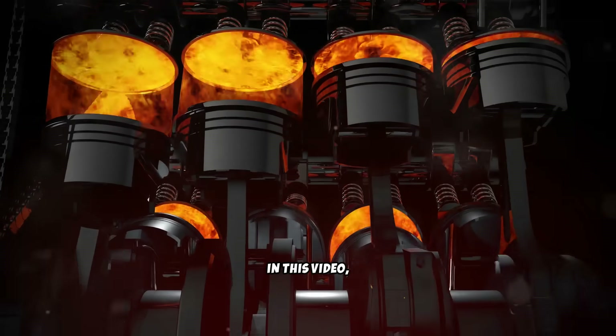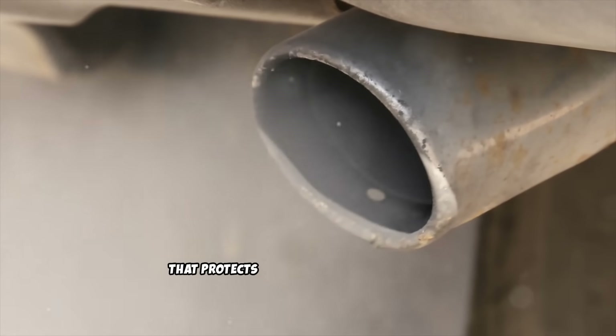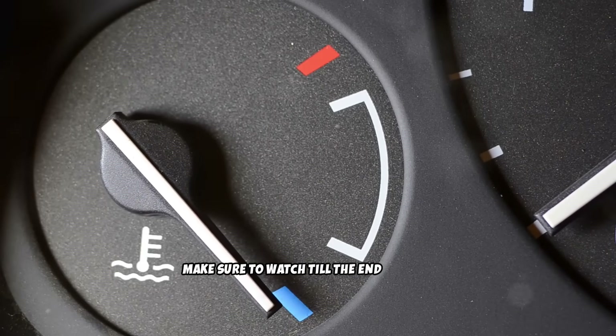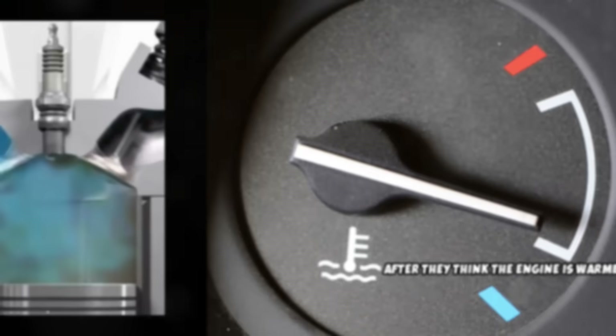In this video, you'll discover the scientifically proven method for warming up your diesel engine that protects your investment and extends engine life. Make sure to watch till the end, because the biggest mistake people make happens after they think the engine is warmed up.